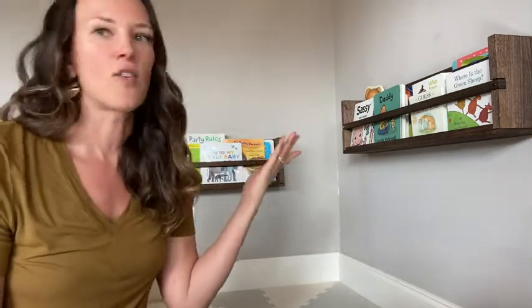First is super easy assembly — love that — and secondly, really easy to install on the wall.